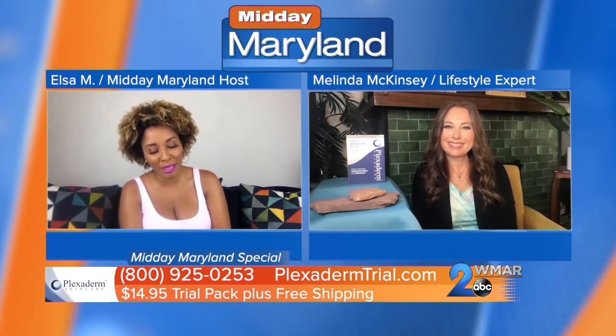We are joined now by lifestyle expert Melinda McKenzie. She is here to change the way that you see yourself in the mirror. How are you?